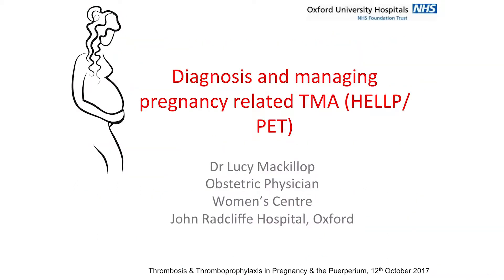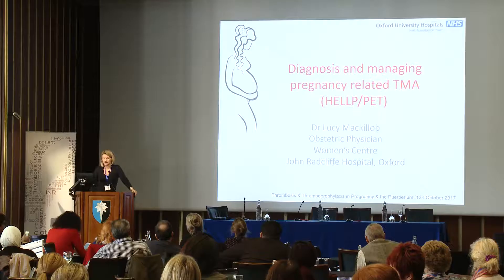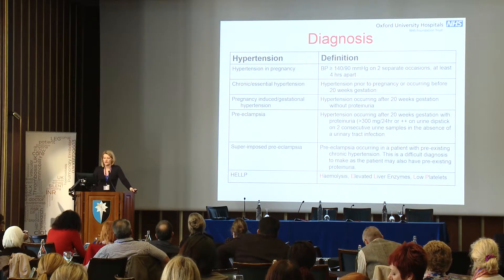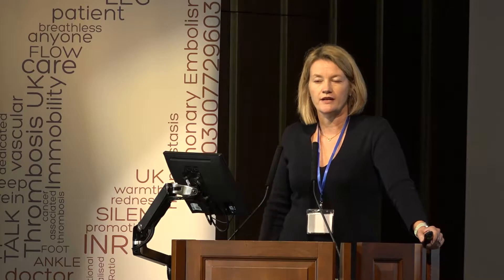I'm an obstetric physician, and I work clinically 80% of the time, so this is quite a clinical talk about preeclampsia. I'm going to start, really for the non-obstetricians and non-midwives, to just quickly talk about the definition of preeclampsia.